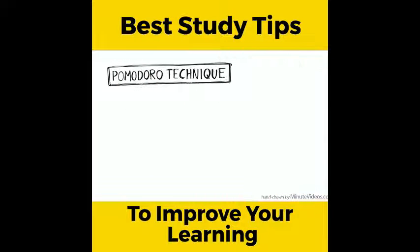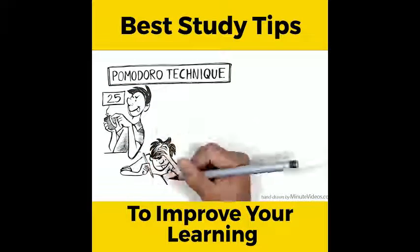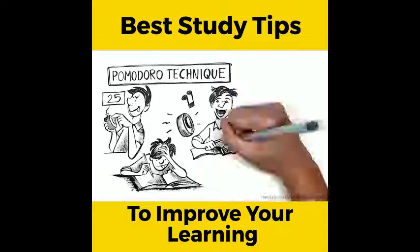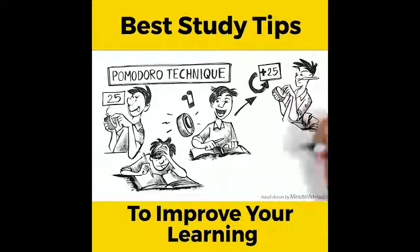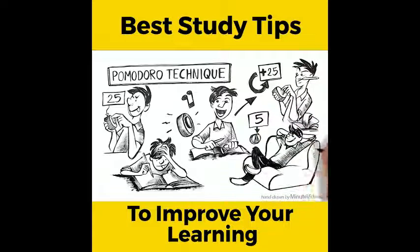Pomodoro Technique: set a timer to 25 minutes and focus entirely on your studies. When the timer rings, relax for 5 minutes. If you want to continue, just set the timer again. The small breaks in between are relaxing and motivating to keep going.